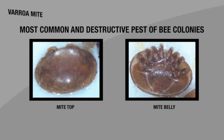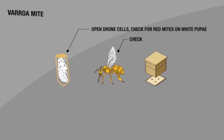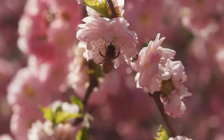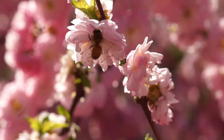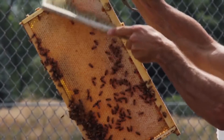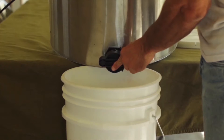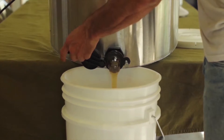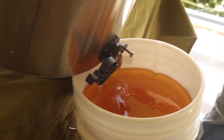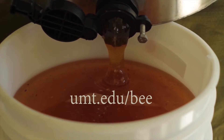Students will also learn how to recognize and treat common honeybee ailments and pests, and care of your bees throughout the seasons. After completion of the apprentice-level course, students will know how to manage honeybee colonies for maximized honey production and honeybee health. Learn more about the Master of Beekeeping Certificate program by visiting umt.edu/bee.